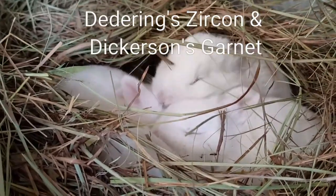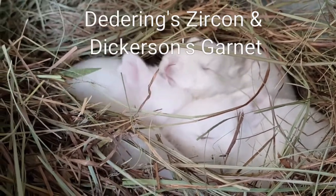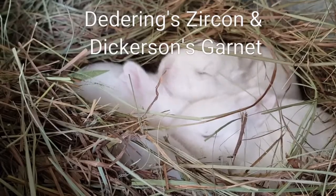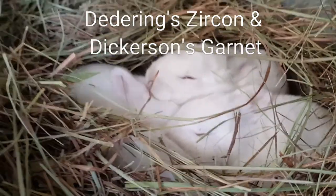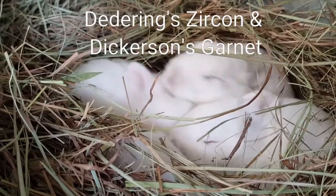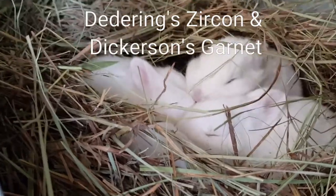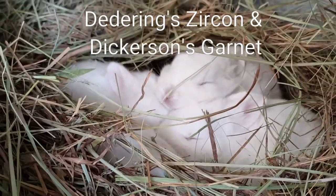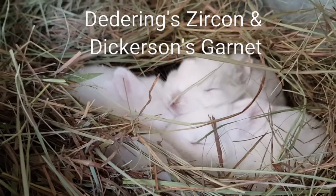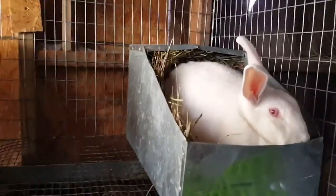These guys are two weeks old now and their eyes are open, as you can see. They do a lot of scratching on their eyes when they're two weeks old to try and keep them open. It is cold out so they are huddled up all the time. On nice warm days I will pull them out of the box, pull the box completely out, let them roam around the cage, and then at nighttime put the box back in and put them back in the box until they are about three or four weeks old.